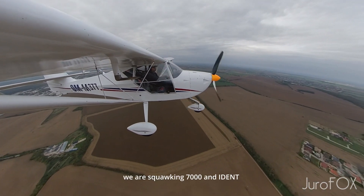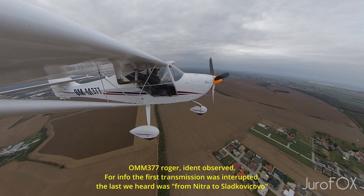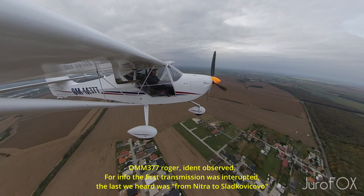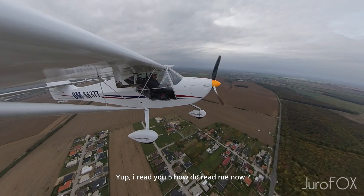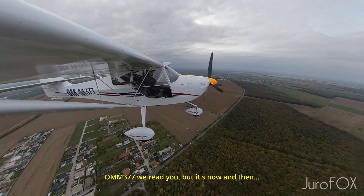We're Alpha 7000, 1. I'm in the crew. I understand, 1.0 is monitored. The first flight was done, and we understood it from Slavkovičova. Yes, I'm listening to you for 5. What are you doing now? I'm listening to you, but it's scheduled.